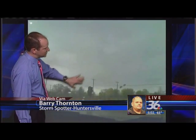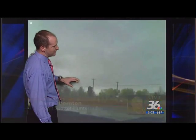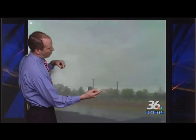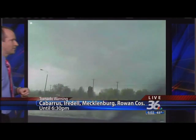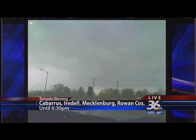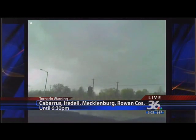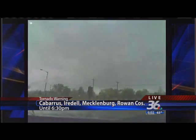It's hard to tell because the trees are blocking our view, and this isn't like your classic chasing out in the northern plains or central plains where you can actually see things. The trees and power lines are obviously blocking our view, but that is some ominous-looking clouds right there looking back to the north and west. Barry Thornton is up there in Huntersville keeping an eye on this storm.